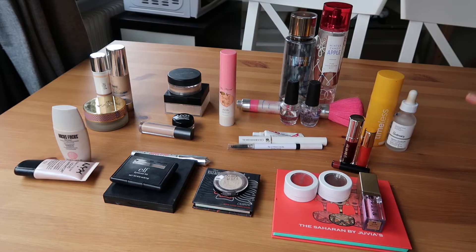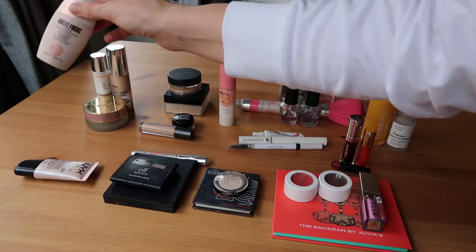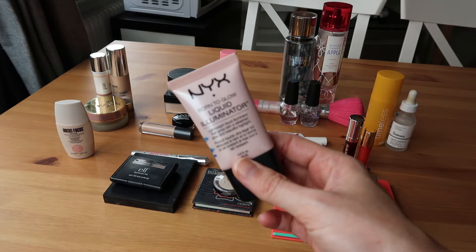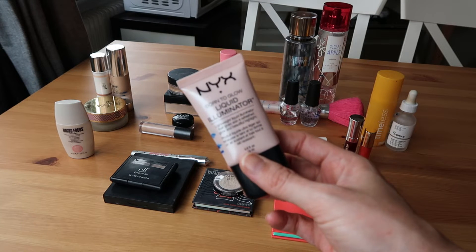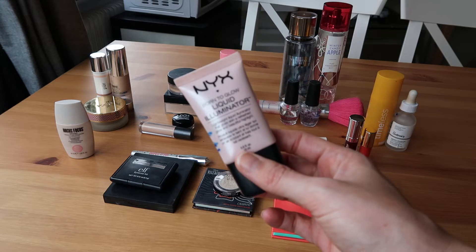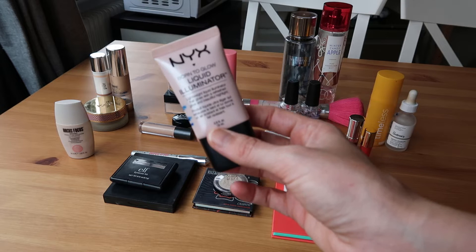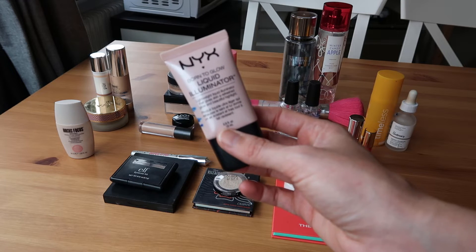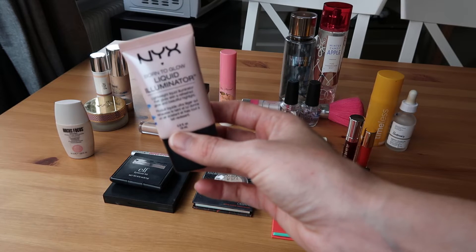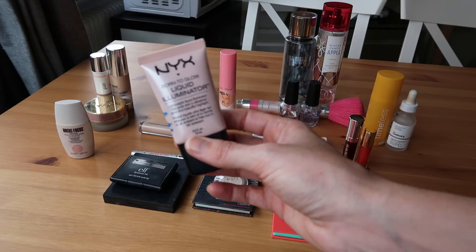I believe this is everything in the right category. Starting over here, these are the only two primers I'm working on: a Hocus Focus illuminating primer and a NYX illuminator. This one is actually a liquid highlight, but I tend to use it like a primer — sometimes mixed into body lotion and sometimes as a highlight. Since I probably get the most use out of it as a primer, I went ahead and stuck it with primers, though now I'm thinking it isn't ideal since I'm working on two illuminating primers and that's kind of hard to do.